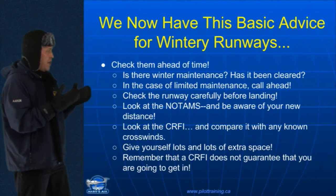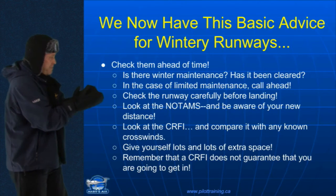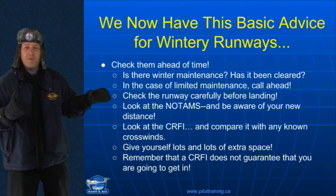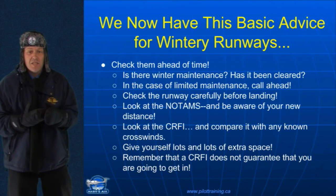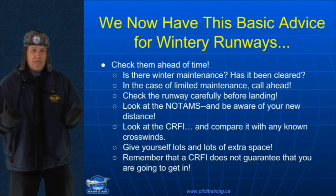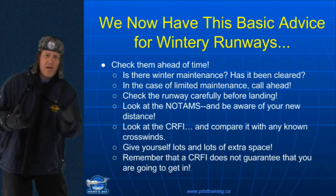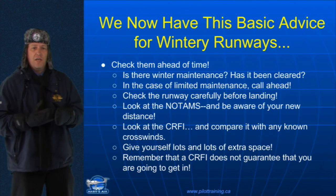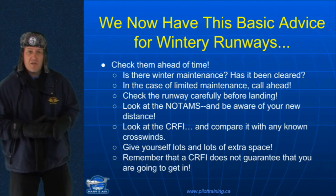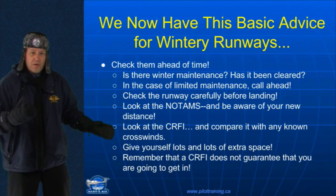All right. So what have you learned here? Well, we have this basic advice for wintry runways. Check them ahead of time. Is there winter maintenance? Has it been cleared? In the case of limited winter maintenance, what are you gonna do? You're gonna call ahead. Check the runway carefully before landing — that's to say in conditions where there's blowing snow. If it's a windy day and maybe the snow has started to fill in a runway that has been cleared. Be aware of how the snow and ice might change your landing distance. Be aware, as well, of the crosswind component and how that relates to the runway surface.